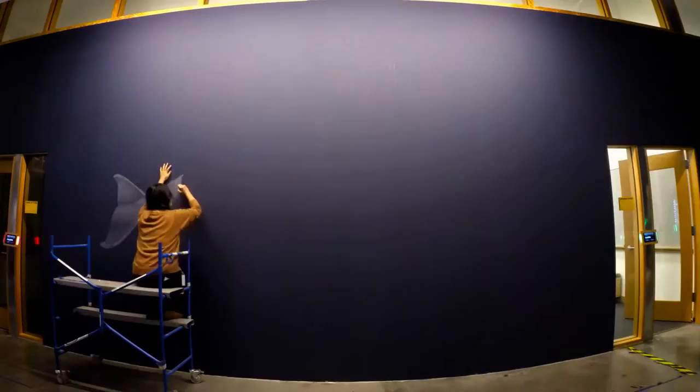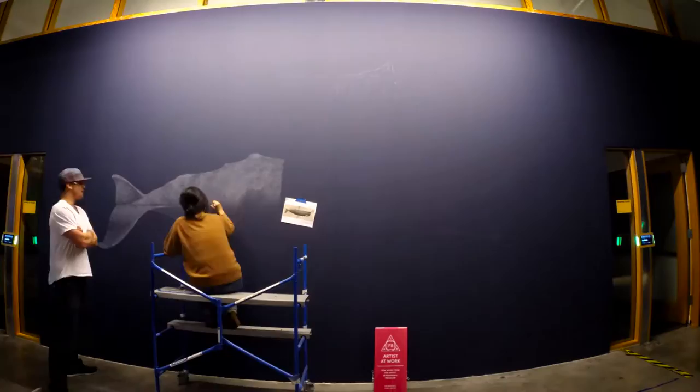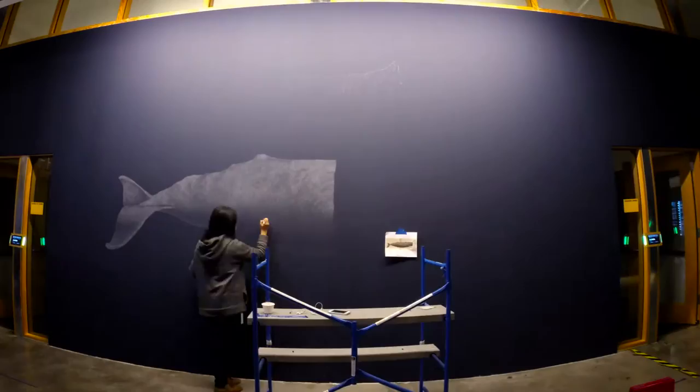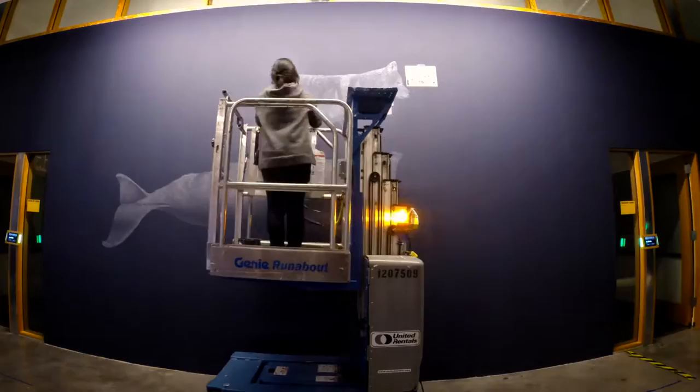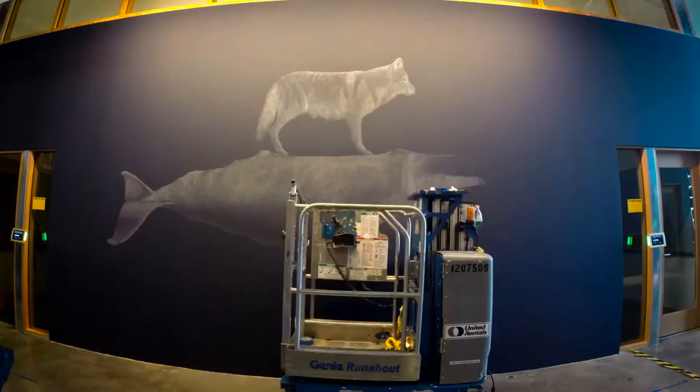I wanted to choose an animal that has this kind of magical quality. It's real, but it has a sort of magical, fantastic nature. I want my artwork to sort of become this entryway where you start contemplating on just more than what is happening around us — in a sense that you're connected to something more.